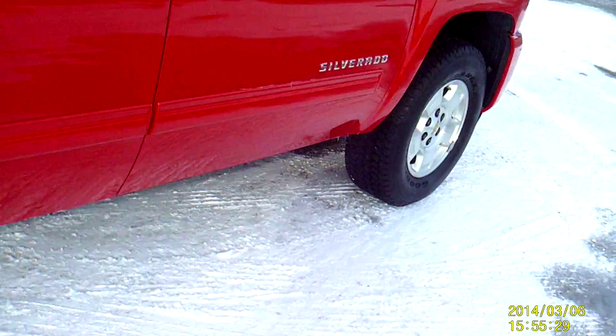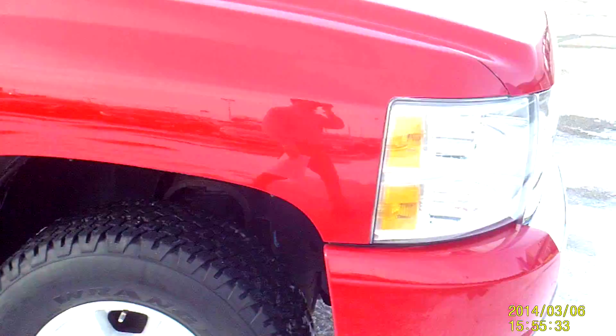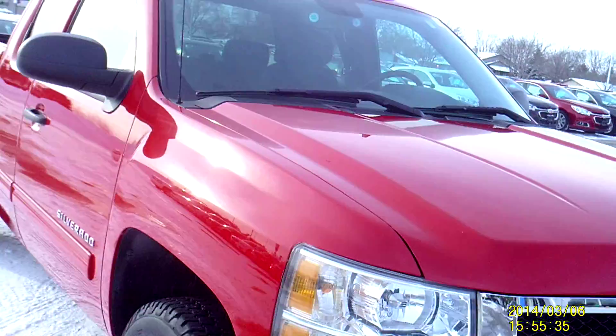The Silverado has a 5.3 liter V8 engine. It's currently listed at $30,175. It's stock number 14RT113.